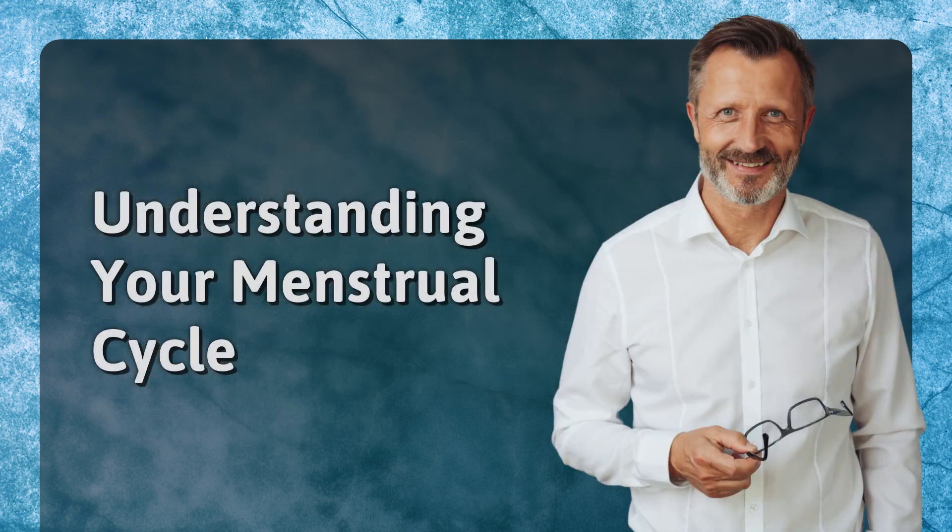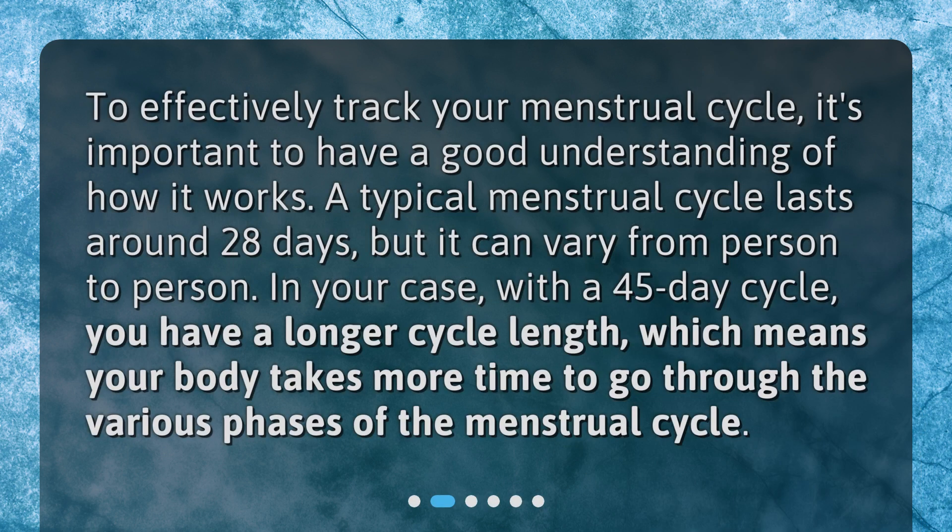Understanding your menstrual cycle. To effectively track your menstrual cycle, it's important to have a good understanding of how it works. A typical menstrual cycle lasts around 28 days, but it can vary from person to person. In your case, with a 45-day cycle, you have a longer cycle length, which means your body takes more time to go through the various phases of the menstrual cycle.